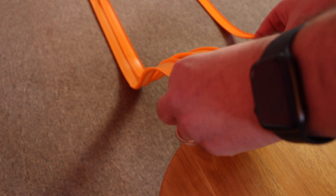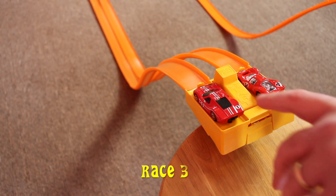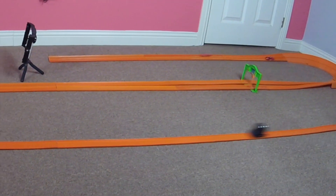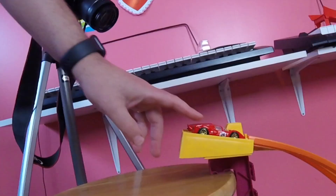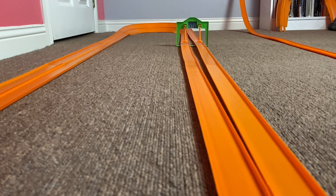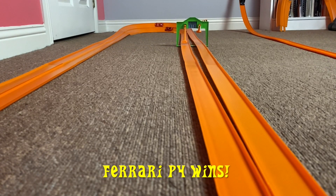All right, for the first time in a long time, it's a tiebreaker race. Let's have race three. The Ferrari P4 speeds up and wins race number three.